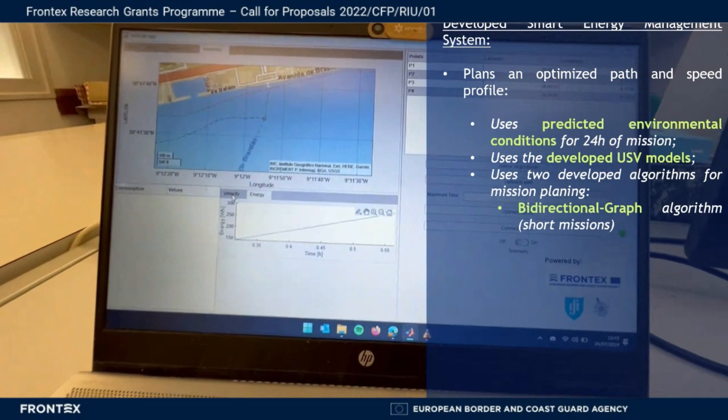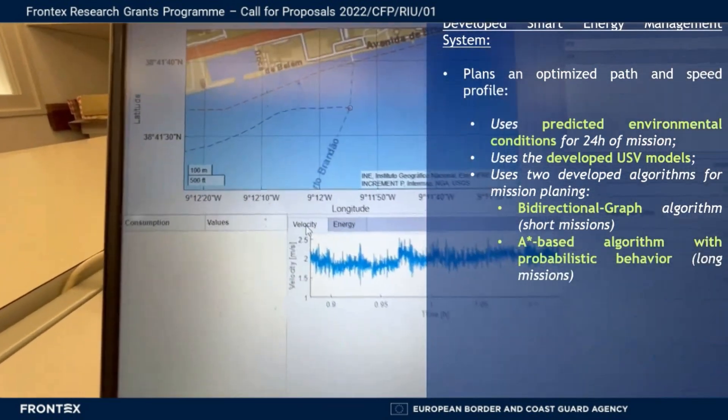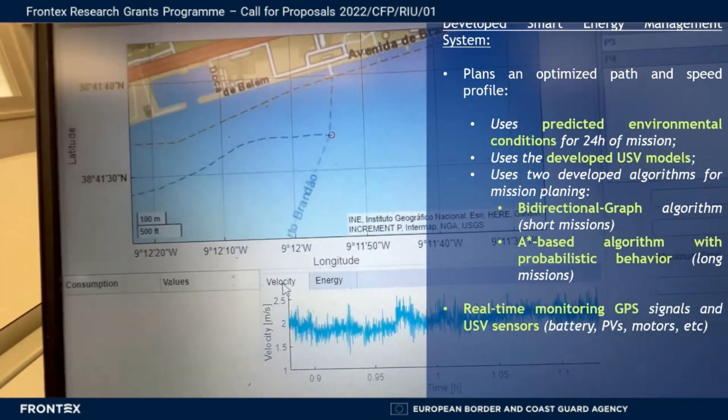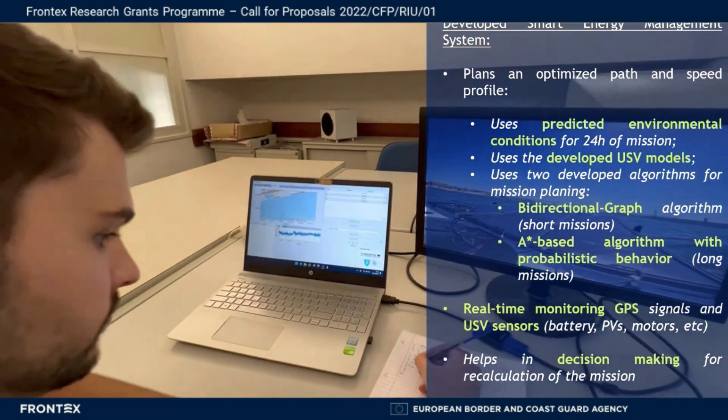The system uses two algorithms for mission optimization: a bi-directional graph algorithm for short missions, and a new developed A* algorithm with probabilistic behavior for long missions. The system is also capable of monitoring in real-time the GPS and USV sensors, and it provides help in decision-making when unpredicted events occur.